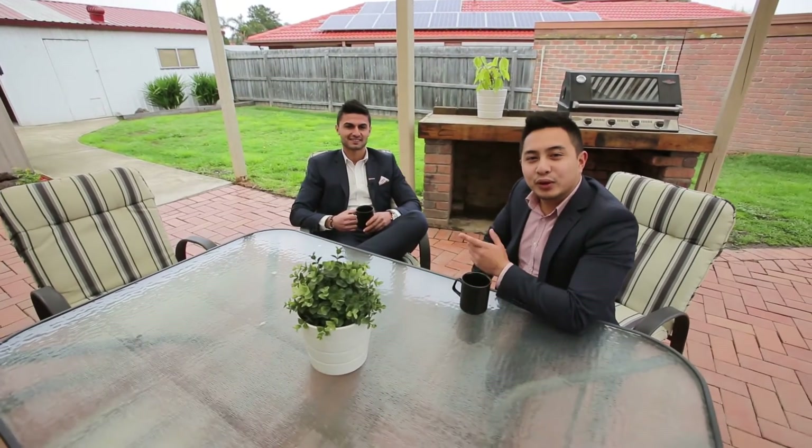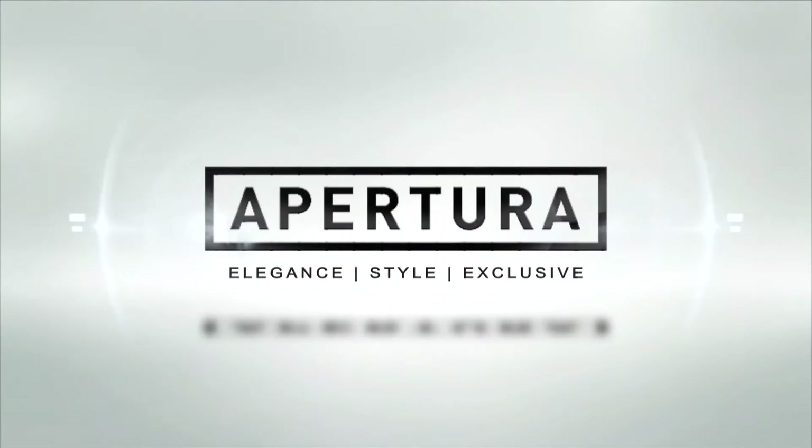Well there you have it guys, number one Raduette Court in Endeavour Hills. We hope you've enjoyed the tour. We look forward to seeing you at the next inspection.